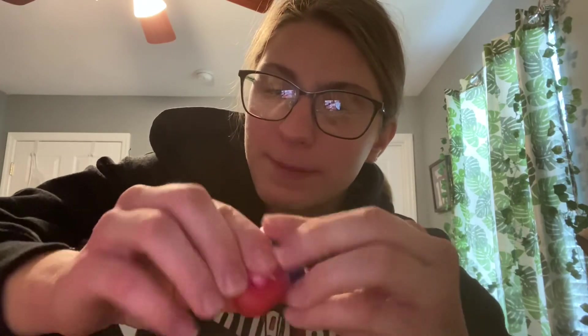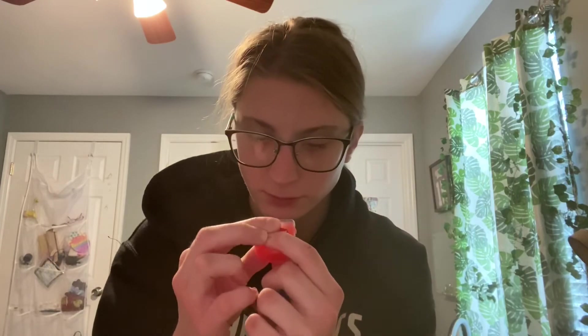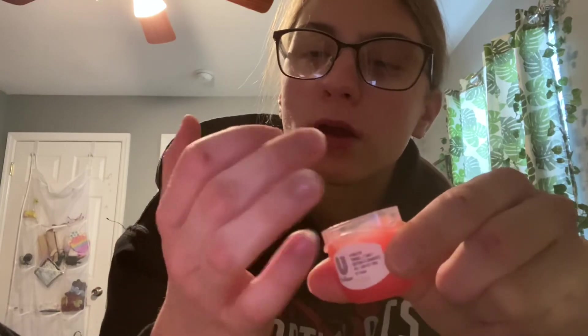Vaseline for lips — whoa, look at that. I really like Vaseline for your lips, it's so good and it gives you a little tint to your lips too.